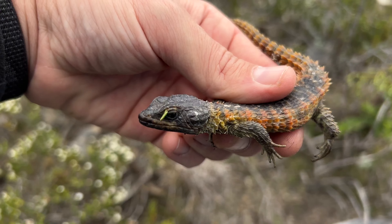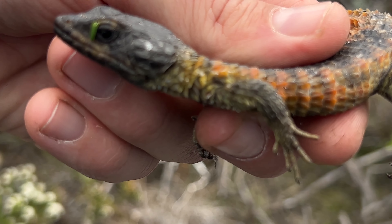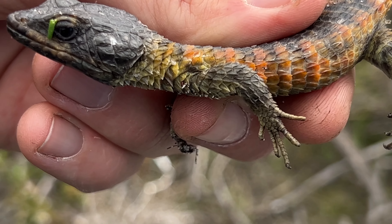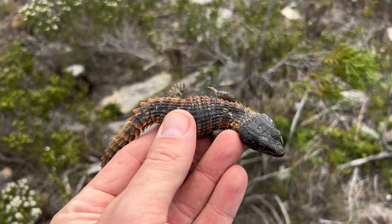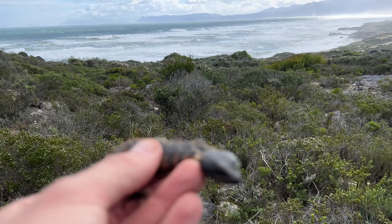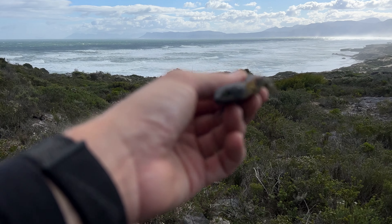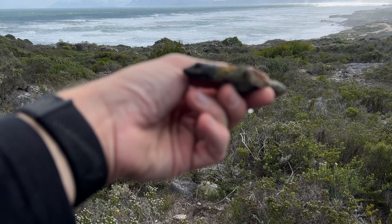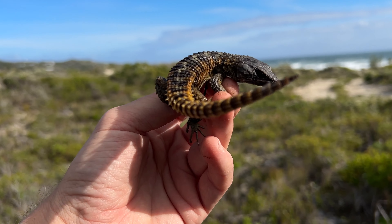So we just made it to the next spot and I just picked up this beautiful Cape girdle lizard. You can see how heavily keeled the scales are on the side of the body and on top of the body. The wind is absolutely atrocious — we are right up against the sea. I just got a couple of photographs of this Cordylus and I'm just gonna pop him back under his rock and we're gonna get out.